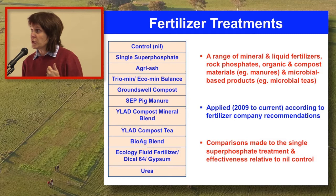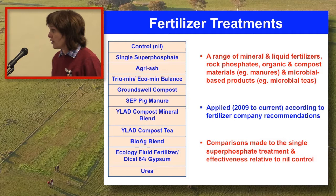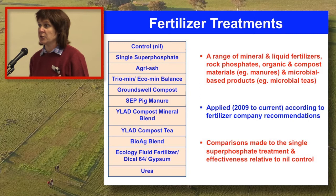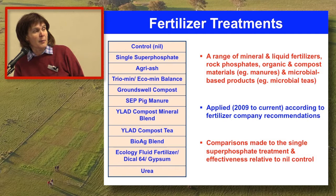Those mixes were chosen by producers in this area when we first started the work, and they have basically been applied according to fertiliser company recommendations. So the companies were given the baseline data right at the start, and then each year they get a copy of the current soil test results for their plot and get to make the call on whether to put it out again. This work is set up exactly as you would experience in the real world. All the comparisons have been made back to both single super as a conventional treatment and also to a nil control treatment.